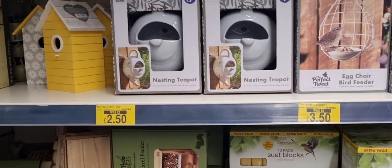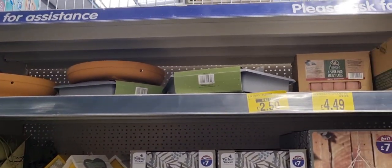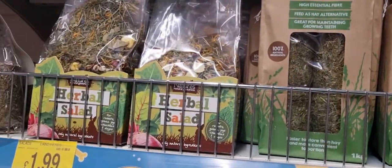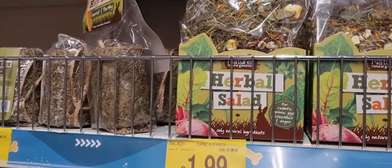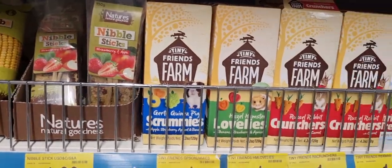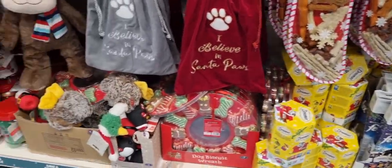Garden stuff was starting to be reduced because it's more out of season. They had really cute nesting teapots — a nice idea for an auntie or uncle type present. And then for little Winston, I was checking out the little animal aisle. They had corn and little treats and stuff for hamsters.